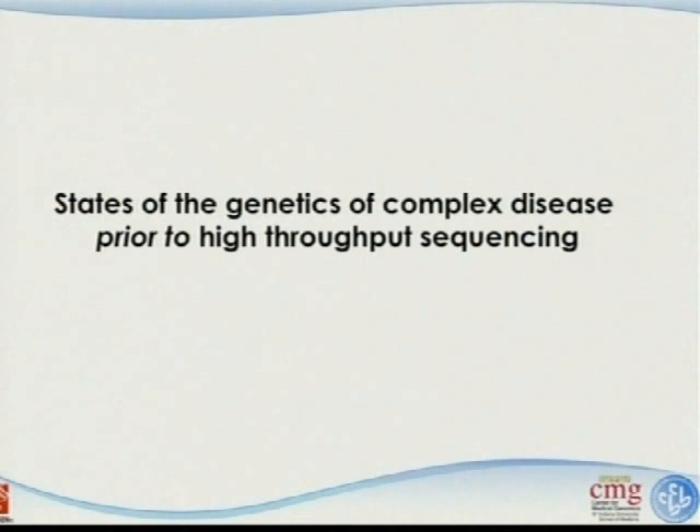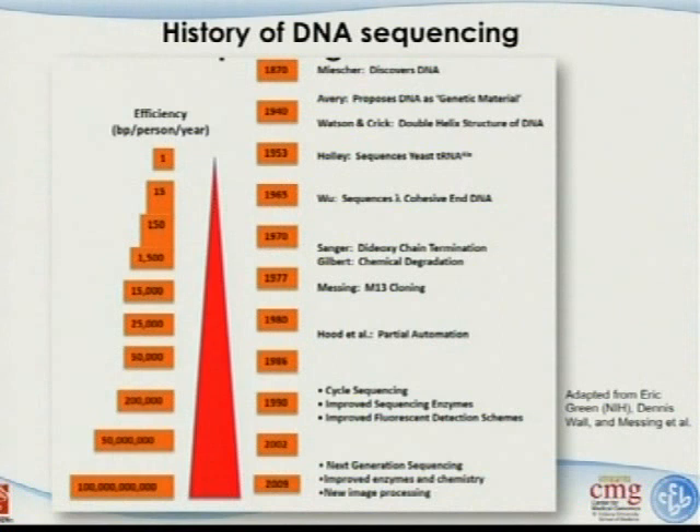Let's come back to talk about the genetics of complex disease before we had next-generation sequencing technology. This is a history of DNA sequencing. You can see from the very beginning in the 1870s with the discovery of DNA. We start to have the ability to sequence DNA from the 1950s, and initially one person could sequence one nucleotide a year. By the 1970s with Sanger sequencing, it's about 1,500 nucleotides per year per person. At the beginning of the Human Genome Project in 1990, our capacity was about 200,000 nucleotides per year per person.